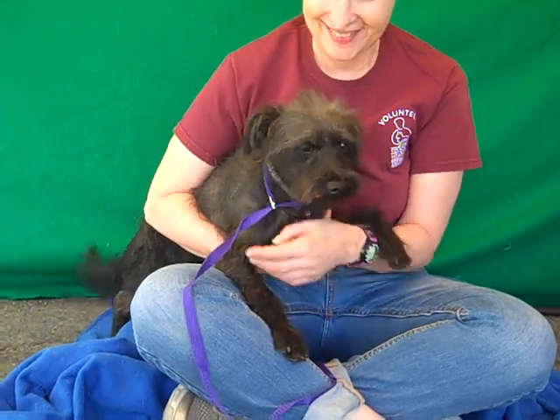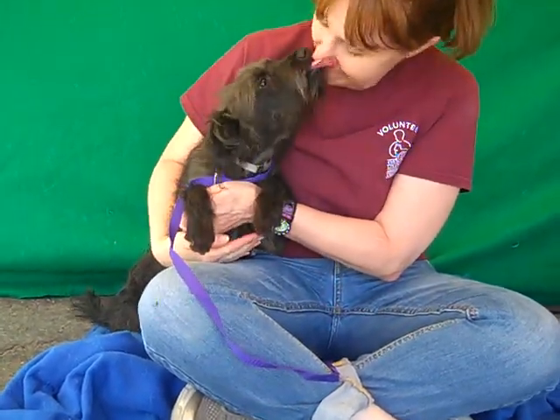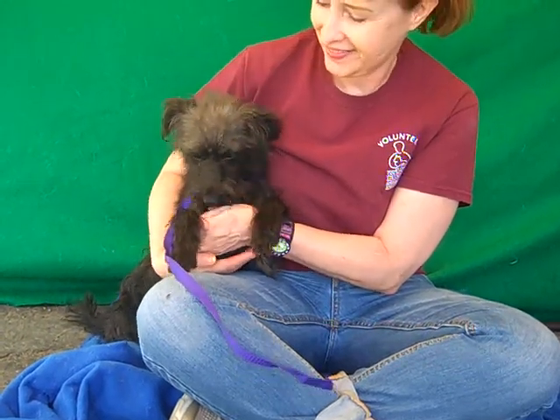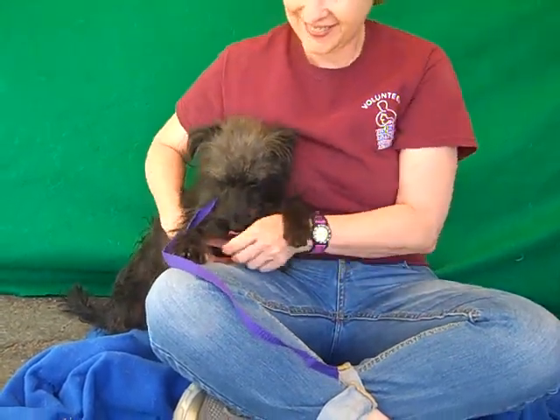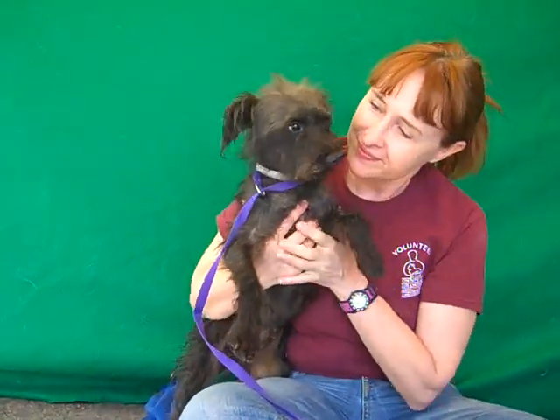Look at this cutie pie! This is Luliana and Luliana is A4717599. She is a schnauzer mix and she is about three years old. She came in as a stray on June 4th from El Monte. She weighs about 15 pounds and she is just adorable.